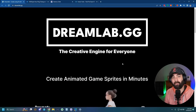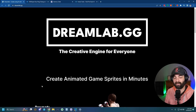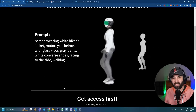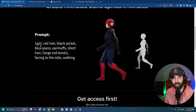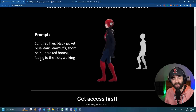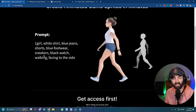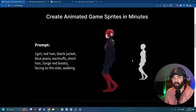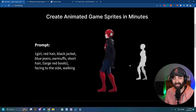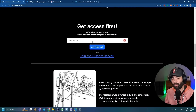The next tool is called Dream Lab at dreamlab.gg, and it's for creating animated game assets. They enter a prompt like 'person wearing white biker jacket, walking' or 'a girl with red hair, black jacket, facing the side, walking' and it creates a whole animation. You can also do 'white shirt, blue jeans, sneakers, walking, boxing, fighting stance, facing away.' So it creates animated game assets that you can use inside a game or video. It is waitlist only right now.